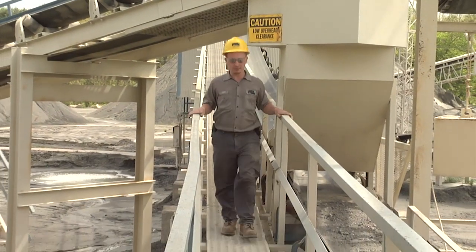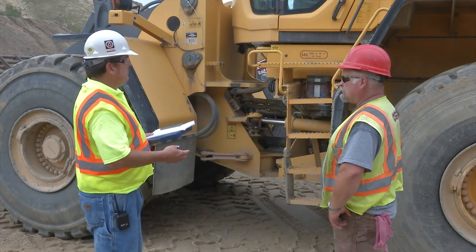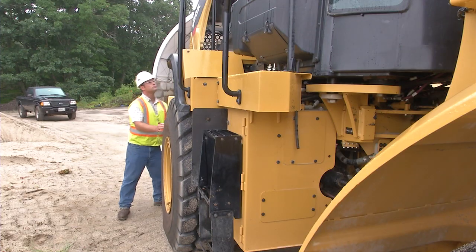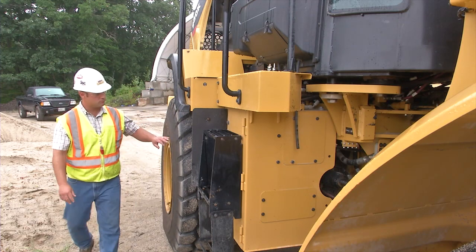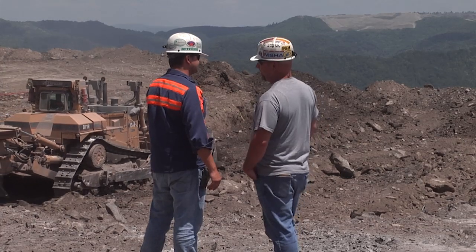So, it's important that all of us in the mining industry learn to recognize, control, manage, and eliminate those hazards that can lead to powered haulage accidents. Together, we can take steps to make mines a safer place to work.